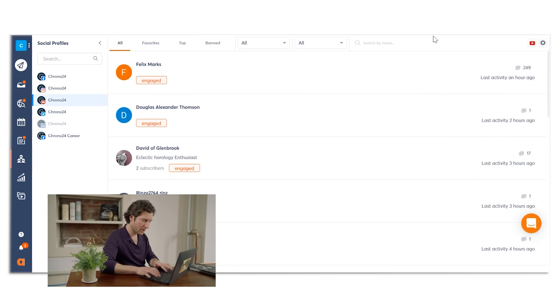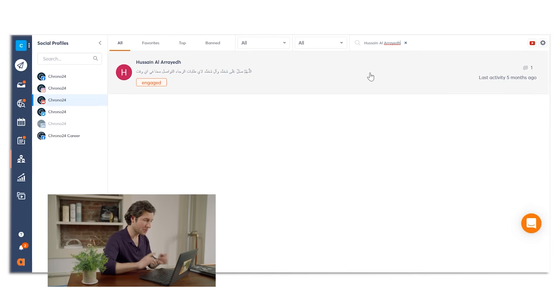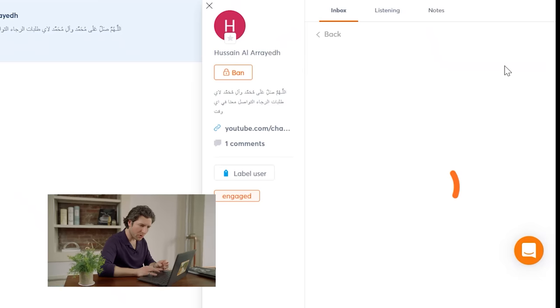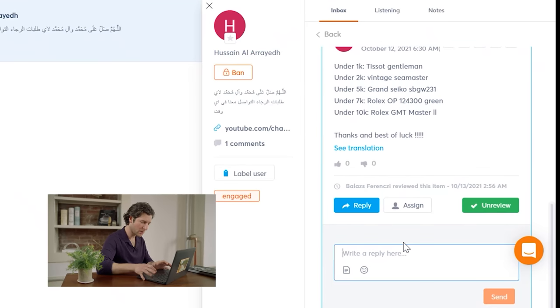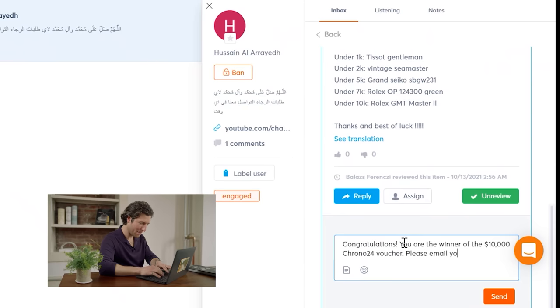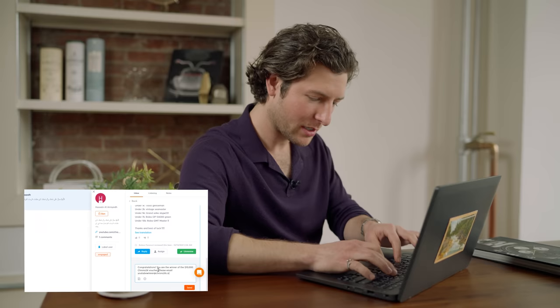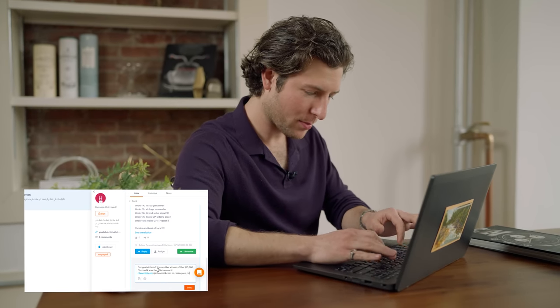Going to check fans and followers — YouTube — copy, paste, enter, and boom, done. Yep, he is subscribed, he commented, and his comments match our criteria. We need to make sure that he is a real person that we can verify, so we are going to drop a comment: Congratulations, YouTube winner — visit Chrono24.com to claim your prize.